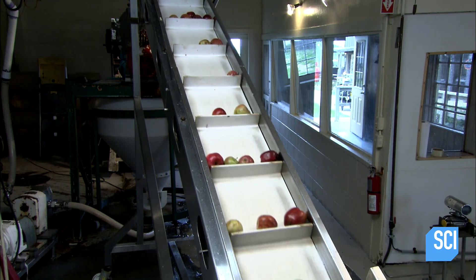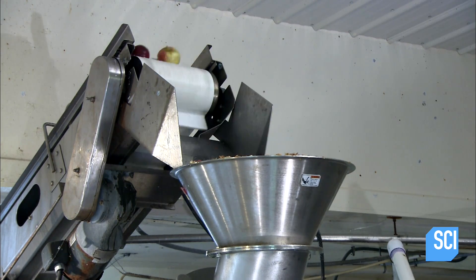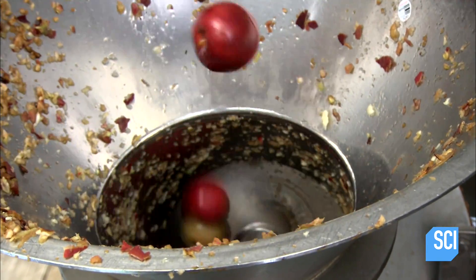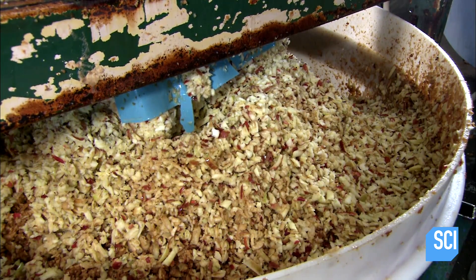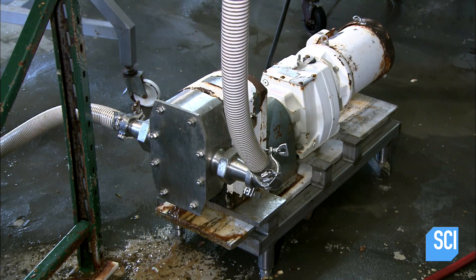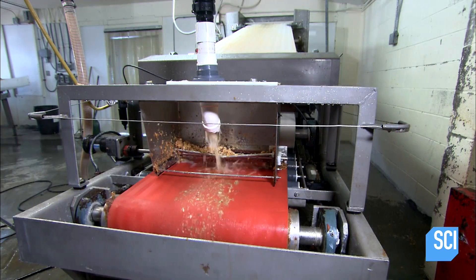Next, the apples take a trip up to a grinder. Inside, a steel arm pushes the apples against a grater, shredding them — pits and all — into a pulp. This pulp is known as pumice. The pumice lands in a funnel, where a pump moves it through pipes across the plant to arrive at a press.